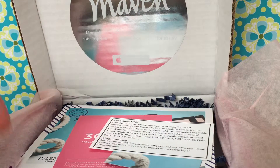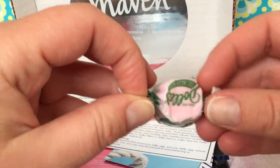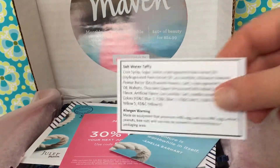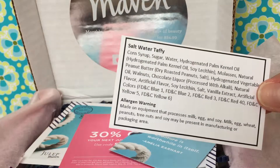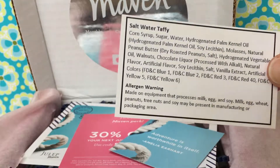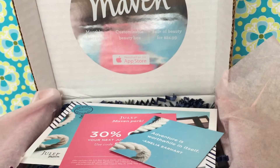This time they sent some sweet little taffy — some salt water taffy. They always include the ingredient list on their candy, which is awesome. That way anyone with food allergies, like we have in our family, can know exactly what's there. So yay for Julep for doing that.